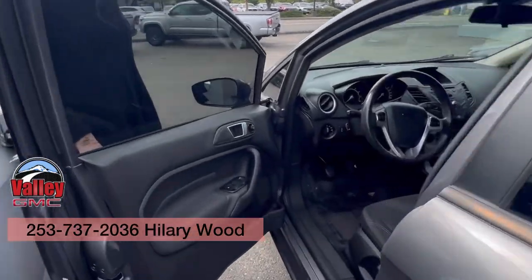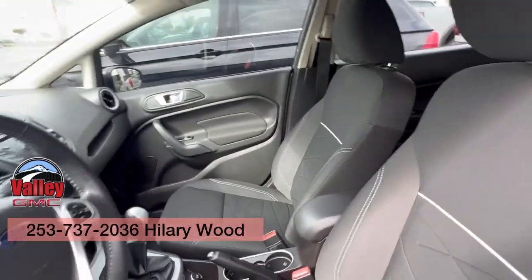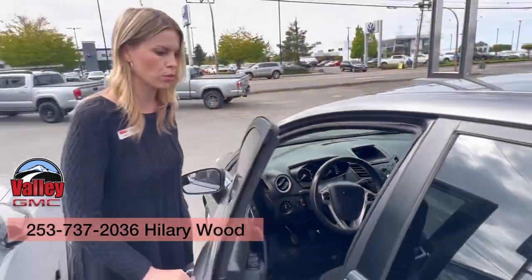Take a quick peek at the inside — it is a manual, and it is a great commuter car. Great on gas mileage, which will save you some money.